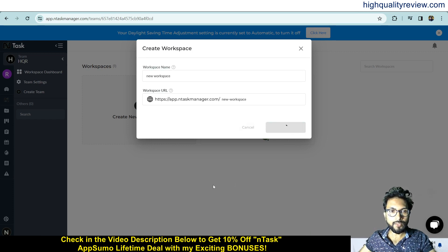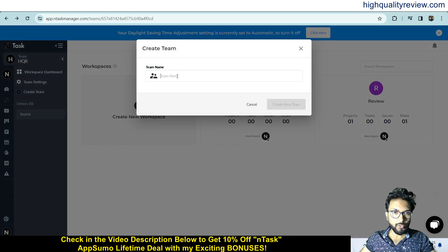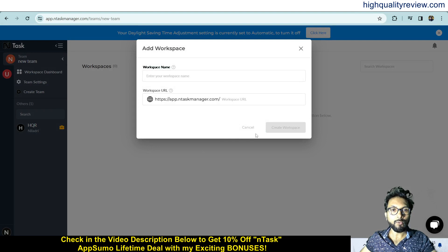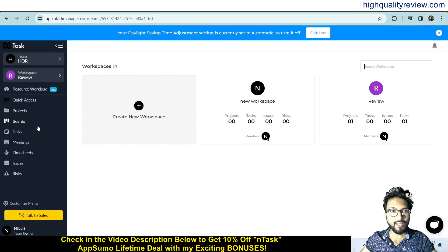A new workspace is now created. Inside a team you can create workspaces, and if you want to create a new team you can do so from here. Inside your new team you can create multiple workspaces. While creating the account, I created one team called 'HQR — High Quality Review', and inside that team I have created two workspaces.